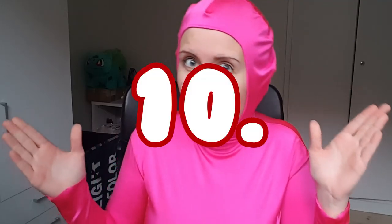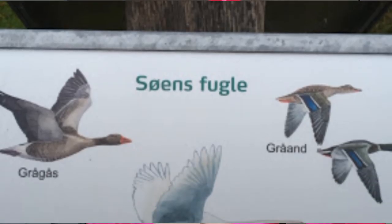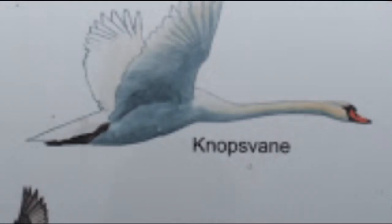So the first gift, number 10, is Soes Fule, which is a little square where it shows the different birds that were found in a specific area. I really like the birds, they're very nice, so that's why I chose to keep this gift. We got all the birds — we got the Grosgras and the Graan and the Knopswan and the Grondbener Röshorn.